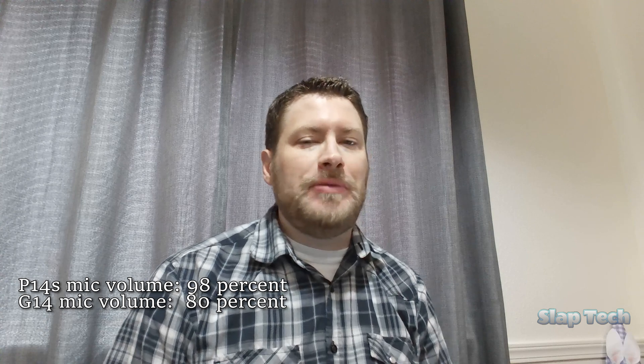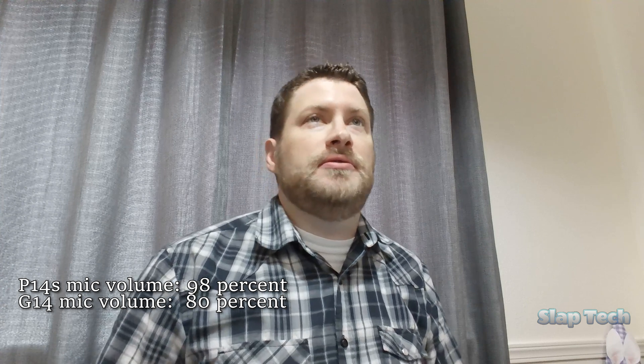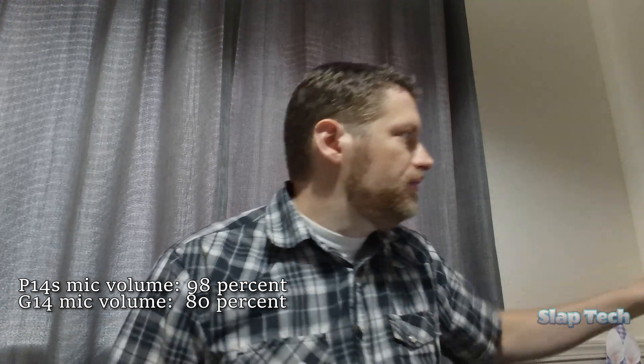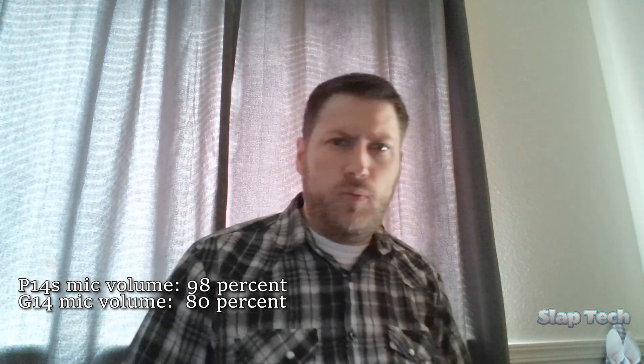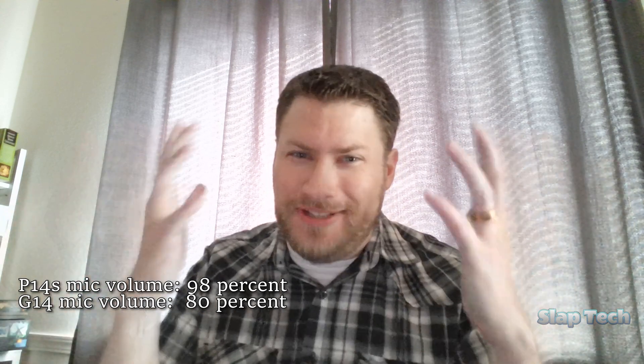Here's a test of the webcam on the Lenovo ThinkPad P14S Gen 5 — 1440p in excellent lighting. And for comparison's sake, here's the Asus Zephyrus G14's webcam — 720p in the same excellent lighting. Here's a test of the webcam in very poor lighting.